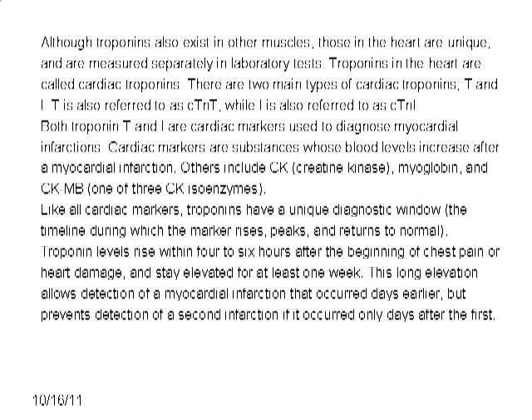Troponin levels rise within 4–6 hours after the beginning of chest pain or heart damage and stay elevated for at least one week. This long elevation allows detection of a myocardial infarction that occurred days earlier, but prevents detection of a second infarction if it occurred only days after the first.